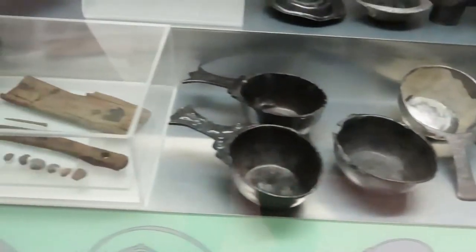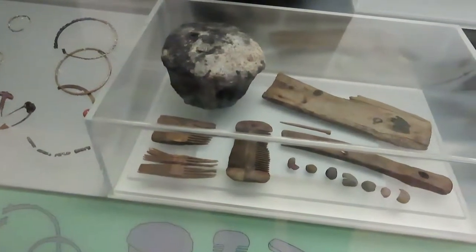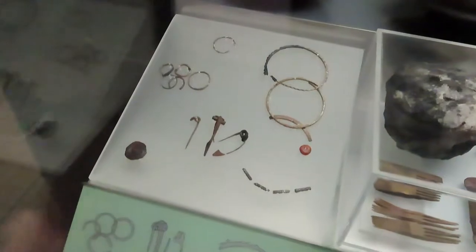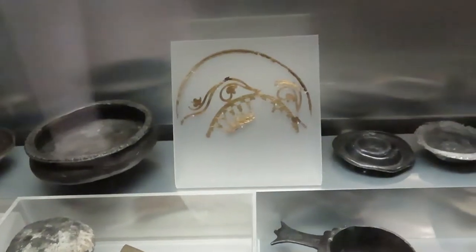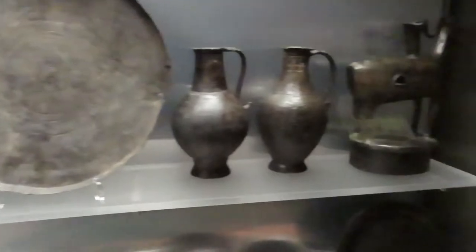Some of the old spoons and combs, jewelry — looks like a safety pin there — some gold necklaces, plates, vases. Cool stuff.